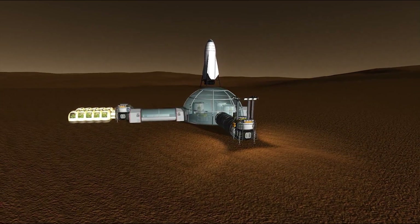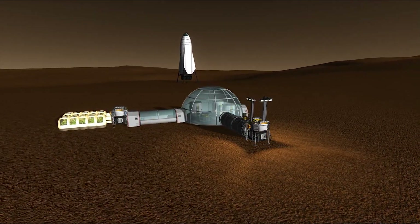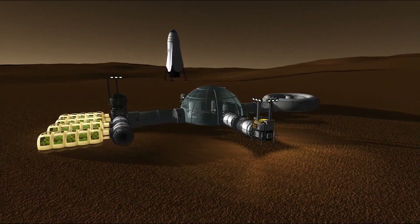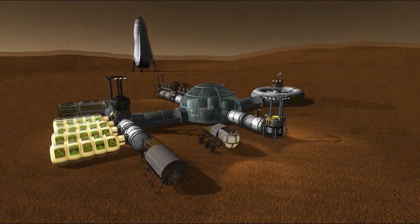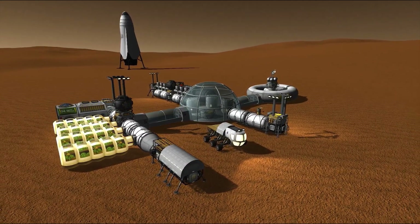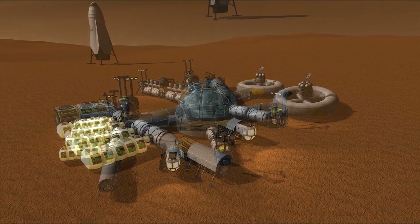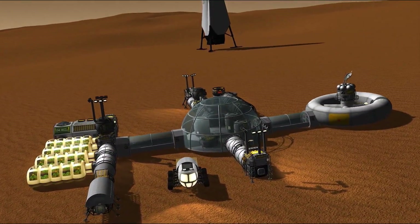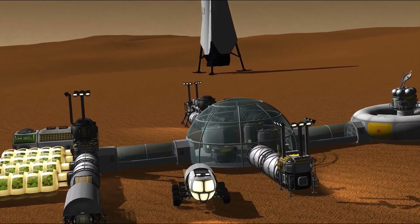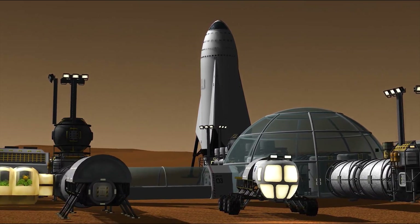Let's make the assumption that only 10 humans will make up the first Mars mission. And let's also assume that we have five years to set up a base that can be fully self-sustaining — without additional food sent from Earth, that is. Because the ITS will be designed to transport 100 people with required cargo, for this mission all the remaining space that would normally be taken up by the other 90 people can be used instead for more cargo — a lot more, in fact.